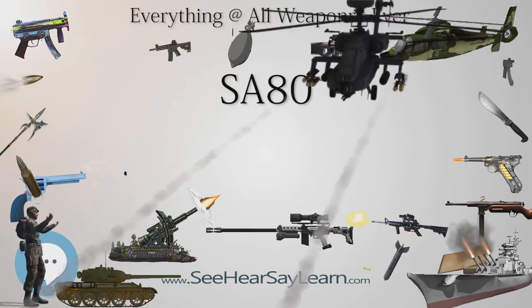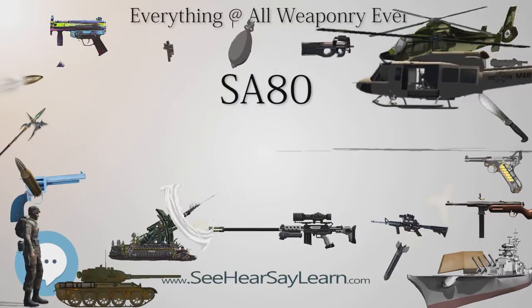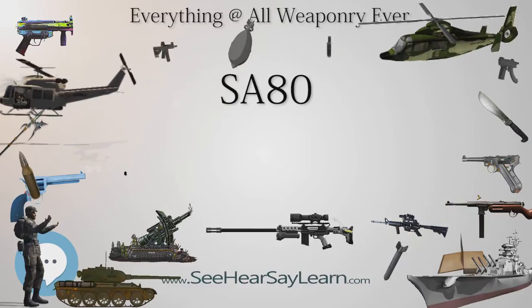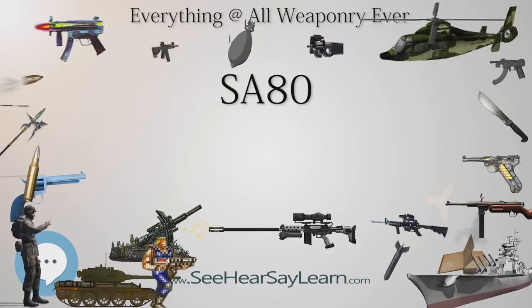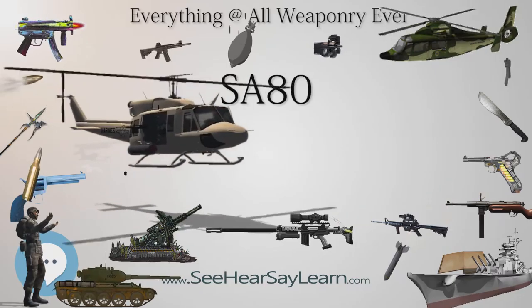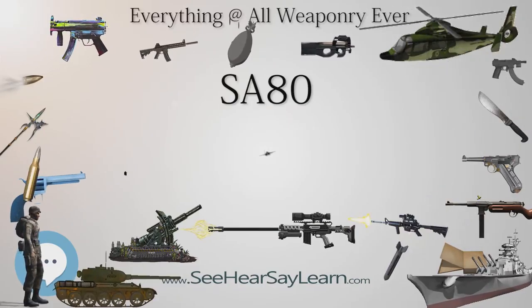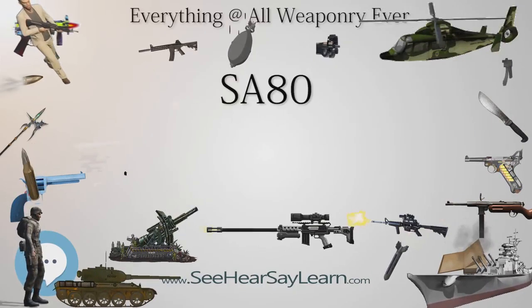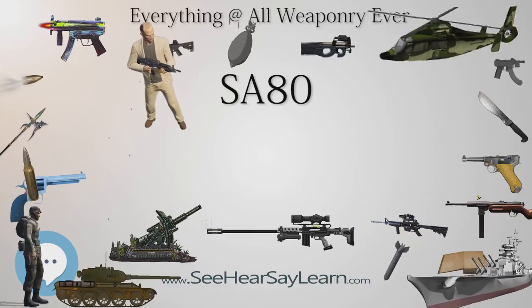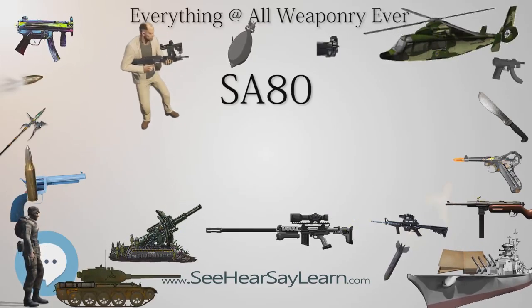After receiving feedback from users and incorporating various design changes — including adapting the rifle for use with the heavier Belgian SS109 version of the 5.56×45mm round and improving reliability — the weapon system was accepted into service with the British Armed Forces in 1985 as the SA-80. The SA-80 family originally consisted of the L85A1 individual weapon and the L86A1 light support weapon. The first rifle was issued on October 2, 1985 to Sgt. Gary Gavin, a 26-year-old in the Worcestershire and Sherwood Foresters. The SA-80 family was designed and produced, until 1998, by the Royal Small Arms Factory at Enfield Lock.